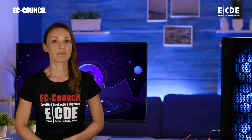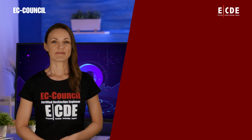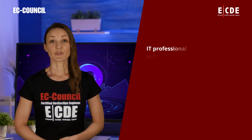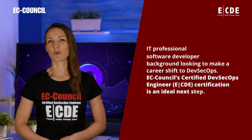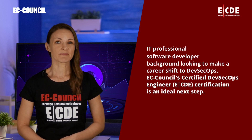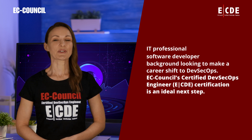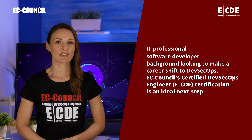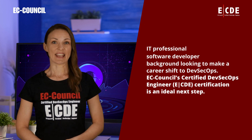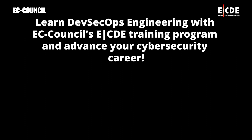Now is the time to upgrade or build your DevSecOps skills. If you're an IT professional or software developer with a security background looking to make a career shift to DevSecOps, EC Council's Certified DevSecOps Engineer certification is an ideal next step. Learn DevSecOps Engineering with EC Council's ECDE training program and advance your cybersecurity career.